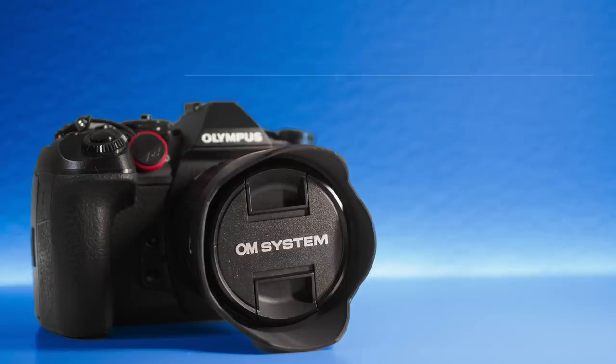Variety of lenses. There is a vast amount of different lenses, from 8 millimeters all the way up to 2000 millimeters if you have the extender and the 150-400mm f4.5 pro zoom lens. So there is the possibility to go from 8 millimeters all the way up to 2000 millimeters.